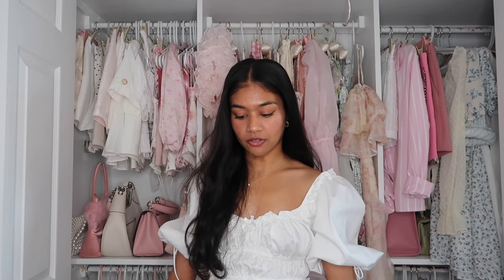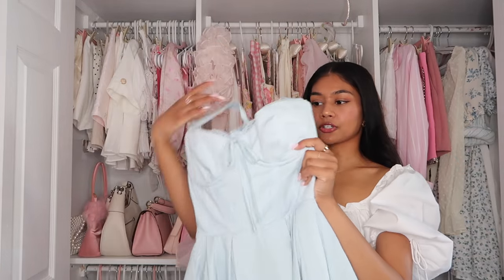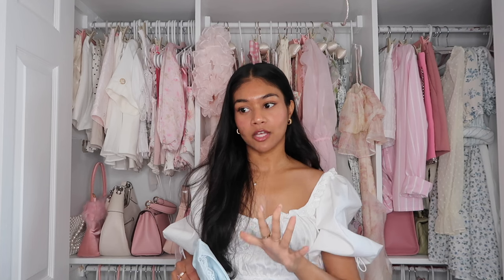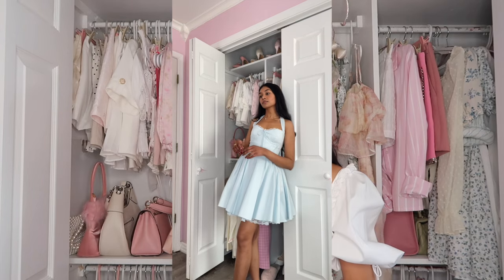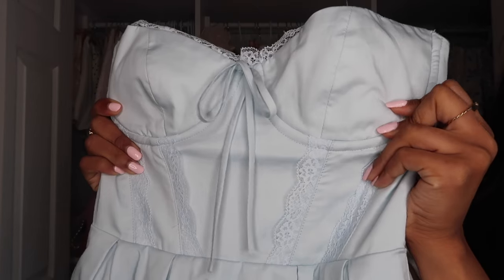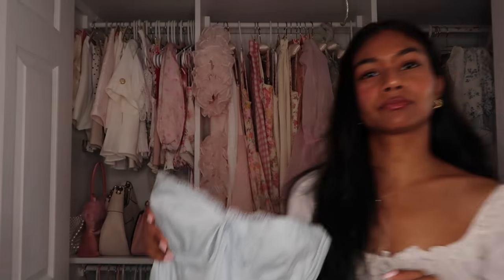This next dress is another House of CB dress — it's a light blue mini altered dress, and how cute is this? It's so adorable. I don't own many baby blue pieces, but baby blue is one of my favorite colors especially for clothing. I absolutely love this shade. It's giving very modern Cinderella vibes. I'm just obsessed with the details — a little bow, the little lace. So delicate, so precious.